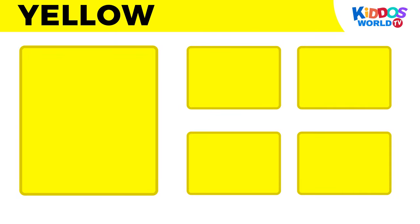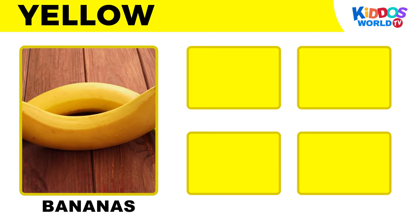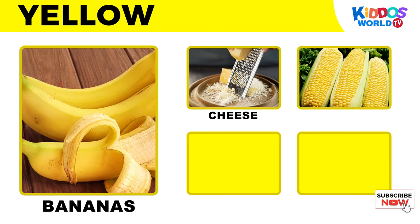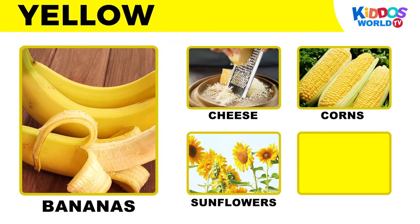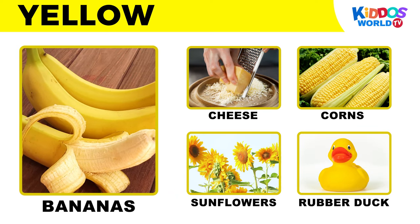It's the color yellow! Bananas! Cheese! Corns! Sunflowers! Rubber duck!